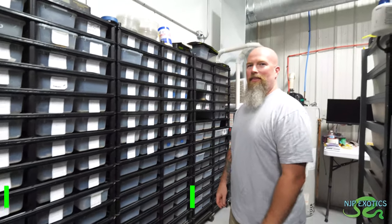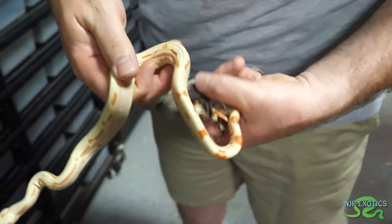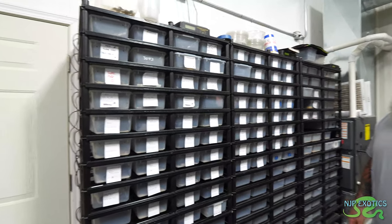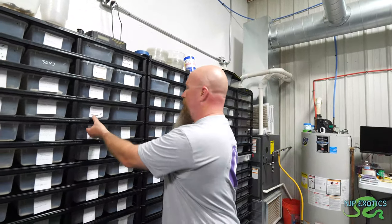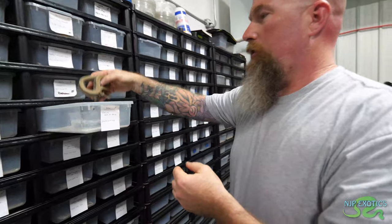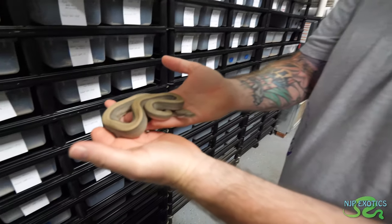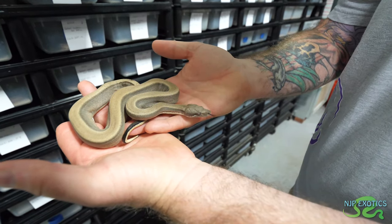So John, what have you been really excited about that you produced this year? I know you said you were dropping a whole bunch of babies for boas. It's been a good year — I've produced quite a bit. Some of the newest stuff are these sterling boas. The sterling is a totally patternless snake, and these are also possible het for albino.